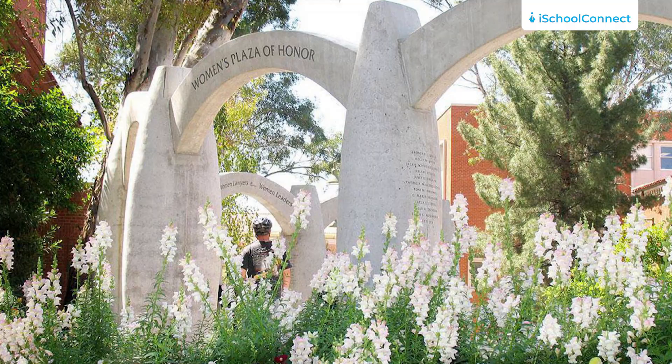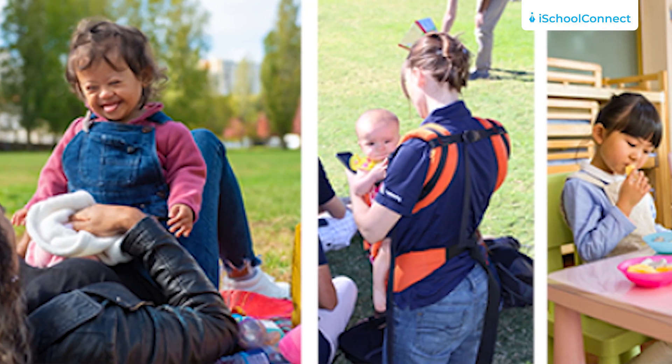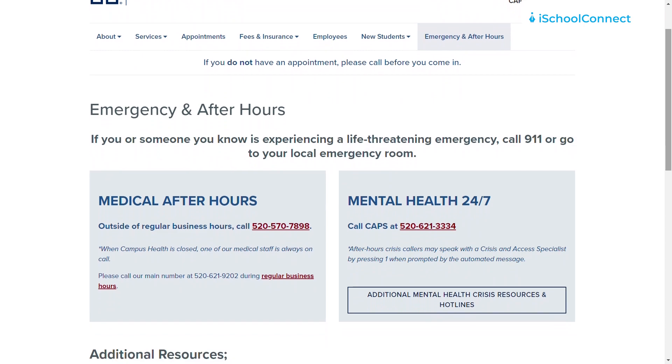The University of Arizona provides a wide range of student services to ensure a supportive and enriching experience. Some of these services include a dedicated women's center, non-remedial tutoring, access to health insurance, as well as daycare and placement facilities. The university also prioritizes safety and security, providing a 24-hour emergency line as well as well-lit pathways and walkways for the well-being of its students.